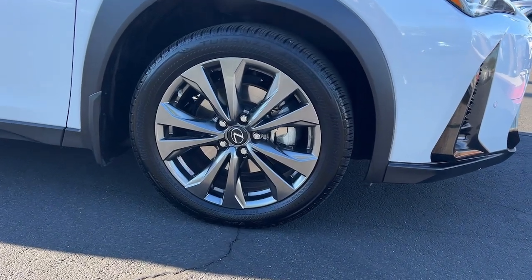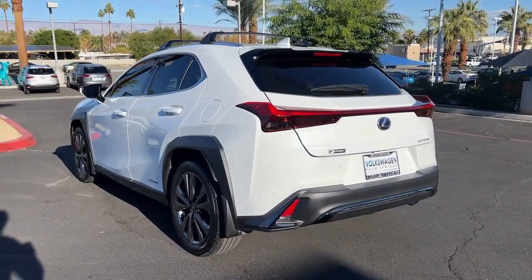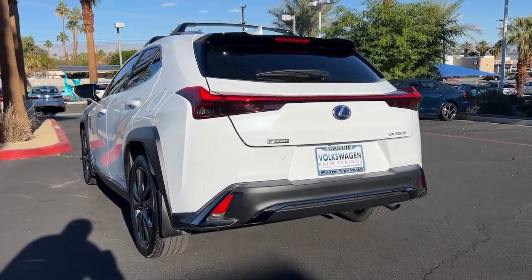Premium comfort, crossover convenience, advanced safety and infotainment features, and a crisp modern sensibility make this compact simply delightful.